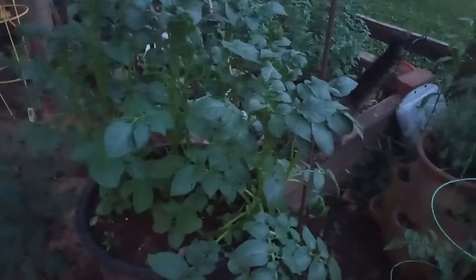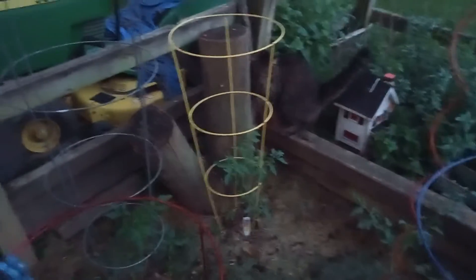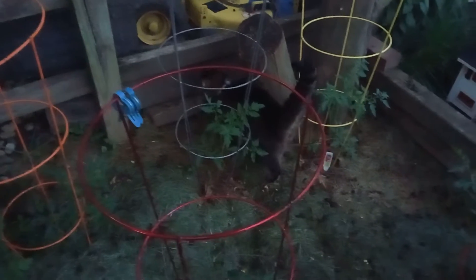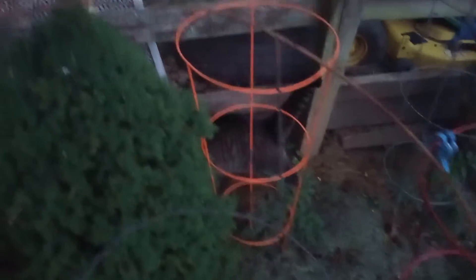Mr. Jingles, come over here. Mr. Jingles is now involved in garden keeping. He's going to rub every little plant, let the rabbits and everybody know that Mr. Jingles is on guard.